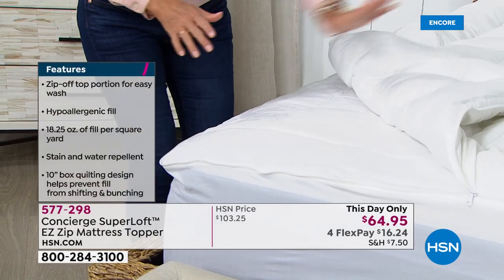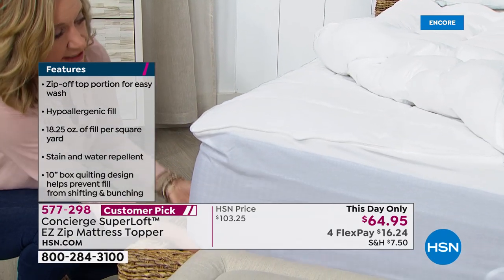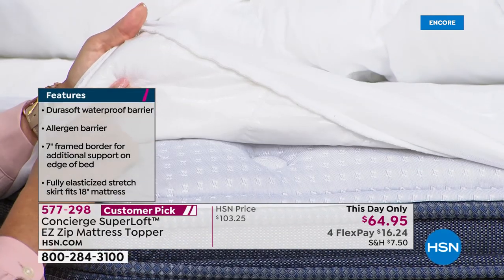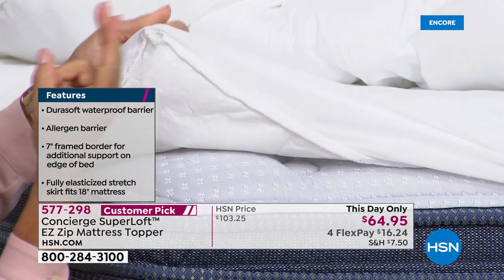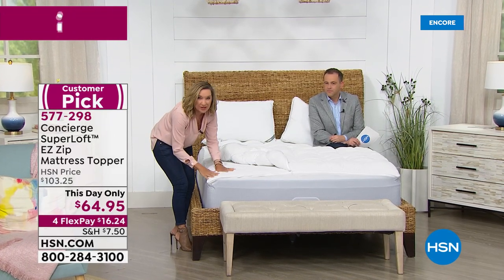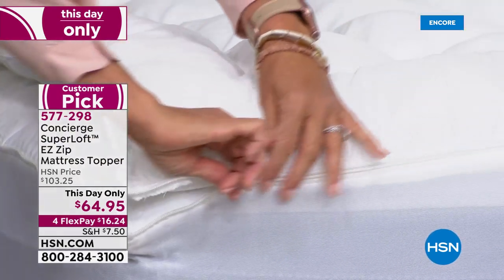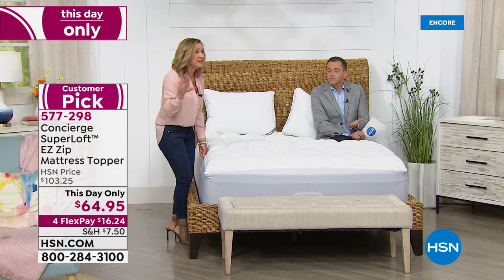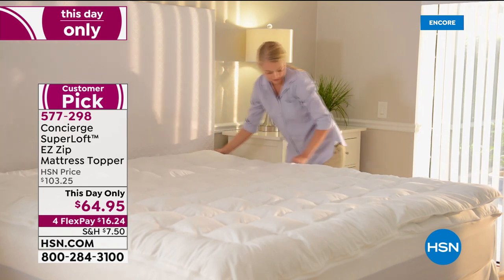This is going to make your life simpler, easier, and more comfortable at the same time. We took our best-selling Superloft — traditionally we added loft and loft and loft, but over time we couldn't even wash them at home because they were so lofty. So the first feature: we took that top layer, essentially like a fiber bed for your bed, and put a four-sided zipper on it. Now instead of washing the entire thing, you can zip off that top layer and throw it in your washer and dryer. This is so handy — nowhere else can you find that.